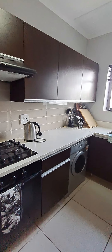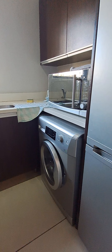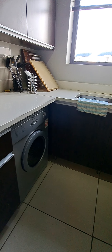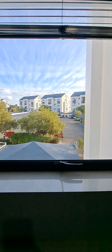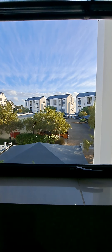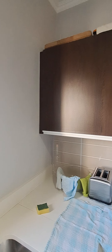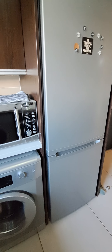The owners only use it when they come down to visit their kids at varsity. In this unit you've got a washing machine and a tumble dryer — some people swap that out for a dishwasher. There's a double basin with plenty of afternoon light coming in from the west side of the unit. The fridge is also included in the sale.